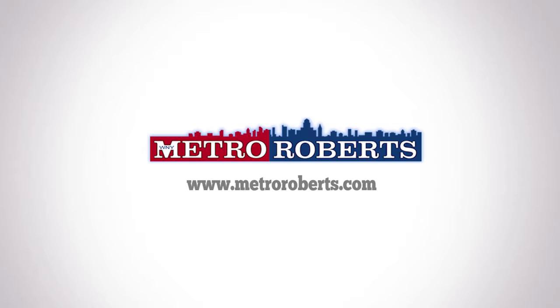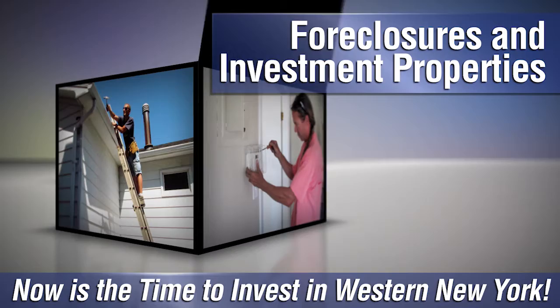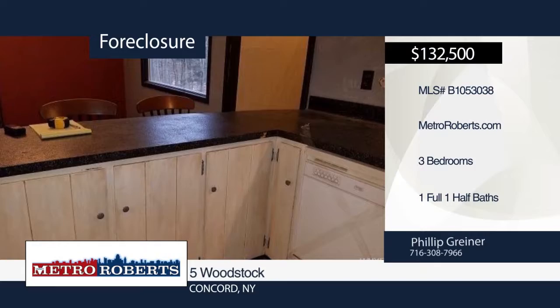Are you looking to invest in Western New York? Whether you want to flip a fixer-upper or are looking to become a landlord, there are plenty of foreclosures and investment properties throughout the region, and we can help you find the best ones on the market. Give us a call at Metro Roberts REO and we'll help you get started. Don't miss out on a chance for your retreat from the modern world. Opportunity awaits you at this charming three-bedroom, one-and-a-half bath home. Metro Roberts REO has the keys and would love to show you everything this home has to offer. Call now to learn more.